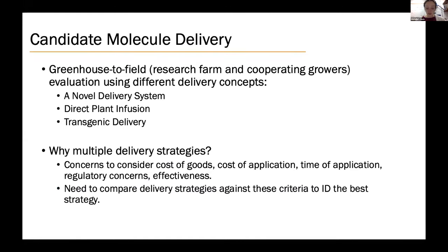A major focus of ARS research right now as part of this new NIFA project is delivery strategies. This involves asking: how do we deliver these therapies into existing trees to cure them of citrus greening, and how can we use therapies to protect trees not yet infected? Our team is advancing research on three delivery strategies: one, a novel delivery strategy; two, direct plant infusion; and three, transgenic plants. Growers need delivery options to maximize their ability to manage the disease in the field, and some delivery strategies may be better suited for certain types of therapies.